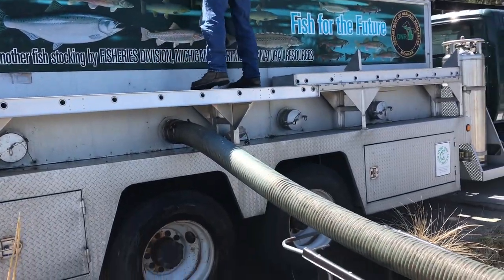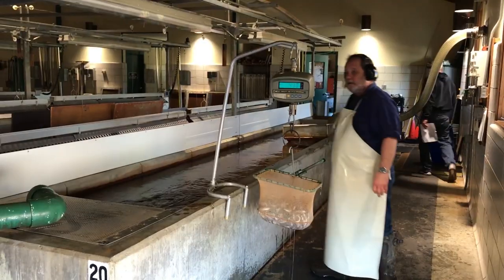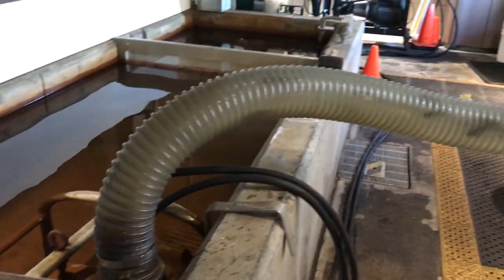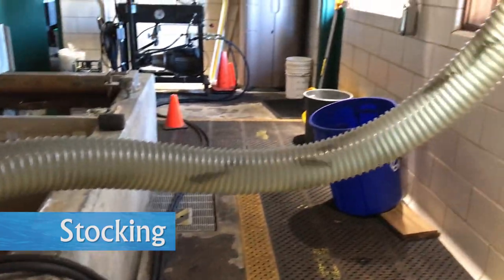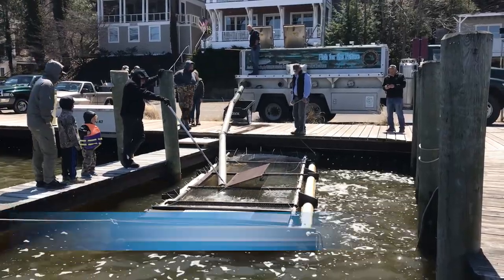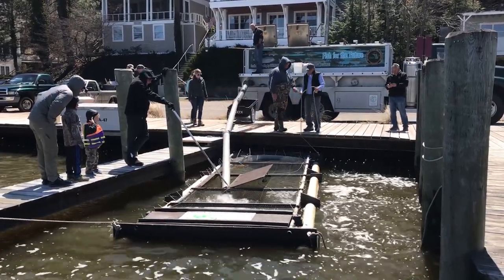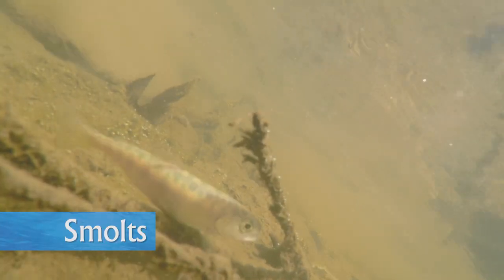This is the stage where state fish hatcheries begin stocking the fish into rivers around Michigan. Fish are weighed and pumped into stocking trucks, driven to their assigned site, and then released into the water. Some are transferred into holding pens to be fed a little longer, and then they are released. These fish, now with a solid silvery appearance, are called smolts.